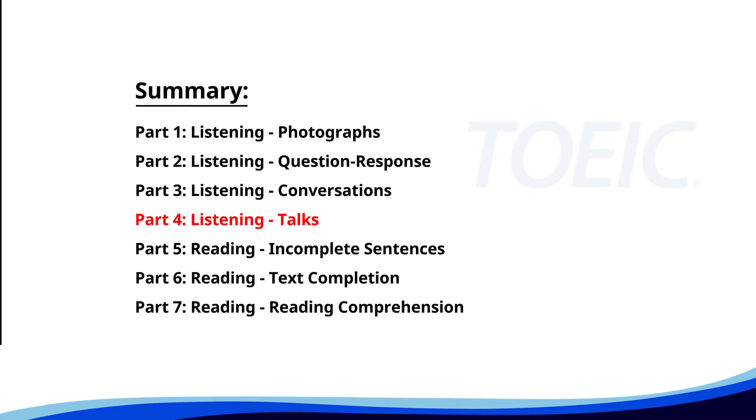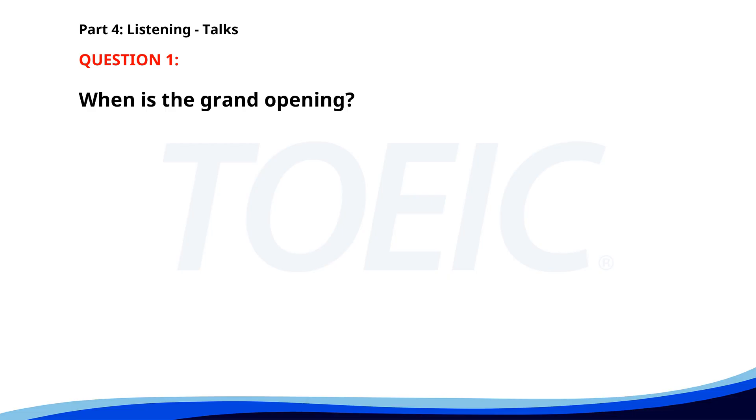Let's dive into Part 4: Listening Talks. You'll hear brief talks or speeches, so stay focused for the questions. Number 1. 'We are thrilled to announce the grand opening of our new bookstore this Saturday. Join us for a day of special discounts, book signings by local authors, and family-friendly activities. The first 100 customers will receive a free gift.' When is the grand opening? A. Next Monday. B. Tomorrow. C. This Saturday. The correct answer is C. This Saturday.